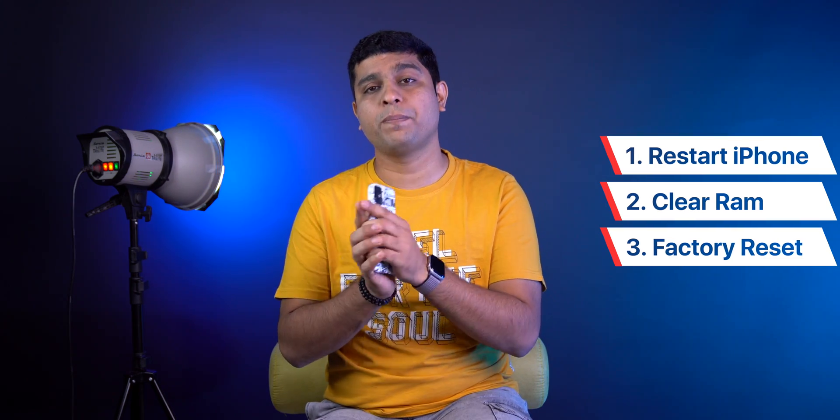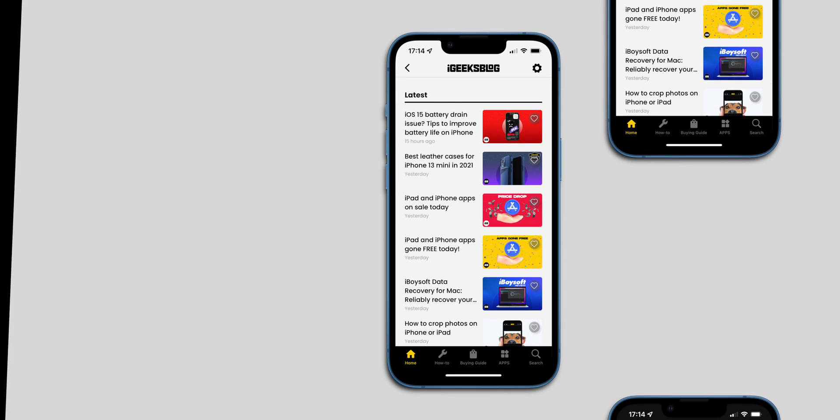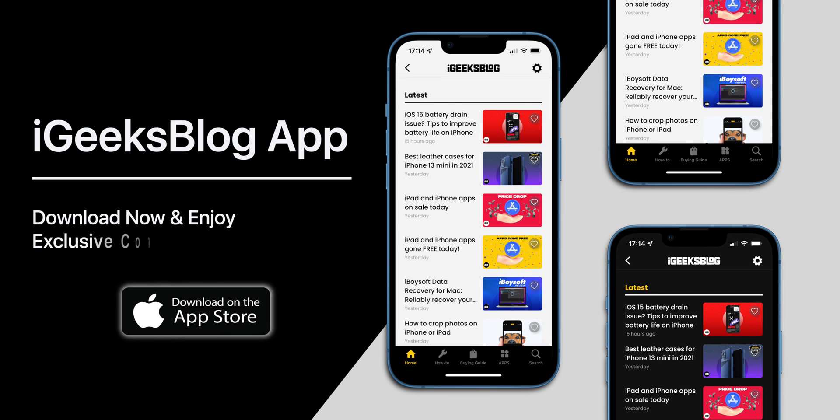I hope every tip and trick helped you to speed up your iPhone. Let me know in the comments below. Like this video, share it, and subscribe to my YouTube channel. Also, check out our new iGeeksBlog app — download it and enjoy exclusive content about everything Apple. I'm Nikit signing off — thanks for watching, stay safe, stay connected.